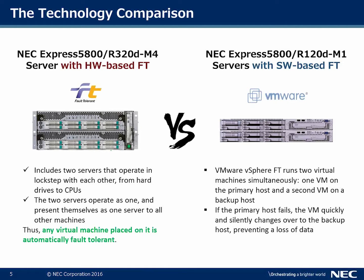From a technological comparison, the NEC FT Express 5800-320 with hardware-based fault tolerance includes two servers that operate as one, in lockstep with one another from the hard drives to the CPU — everything is redundant. The two servers present themselves as one server to other machines, so any virtual machine placed on the FT is automatically fault tolerant.